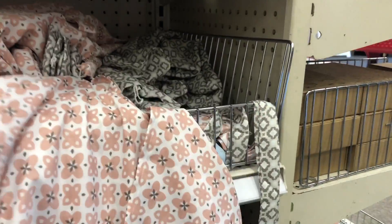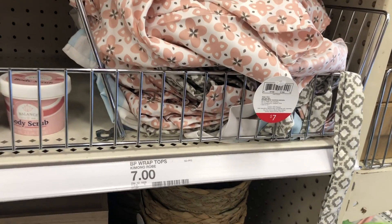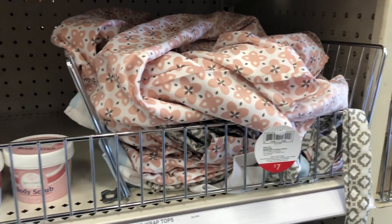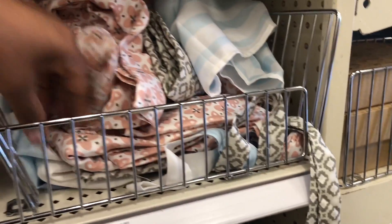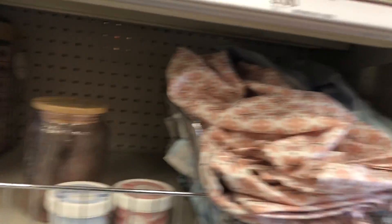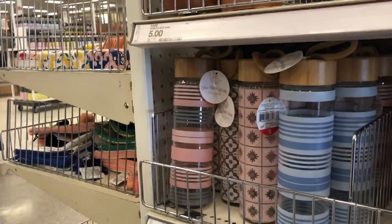They also have these body wraps or robes if you're creating a spa. I really like this for myself — it's really cute and only seven dollars, which is amazing. It feels like heaven. They have several different colors; I really like the pink one and the blue one. The material is really nice for seven dollars — I'm really surprised.